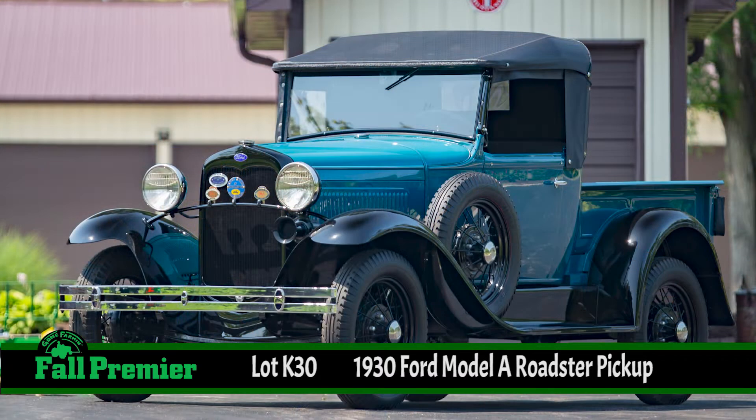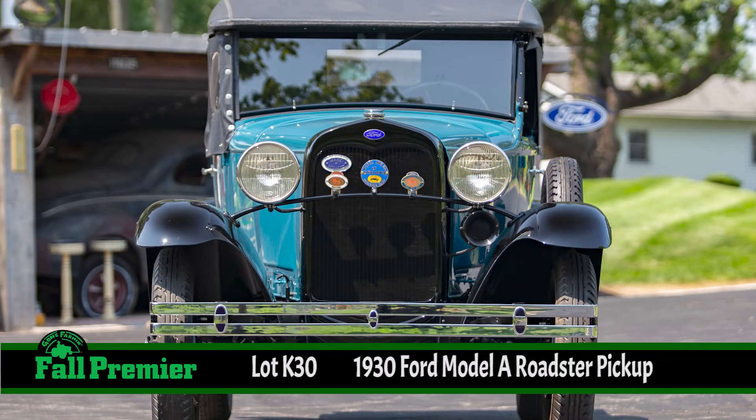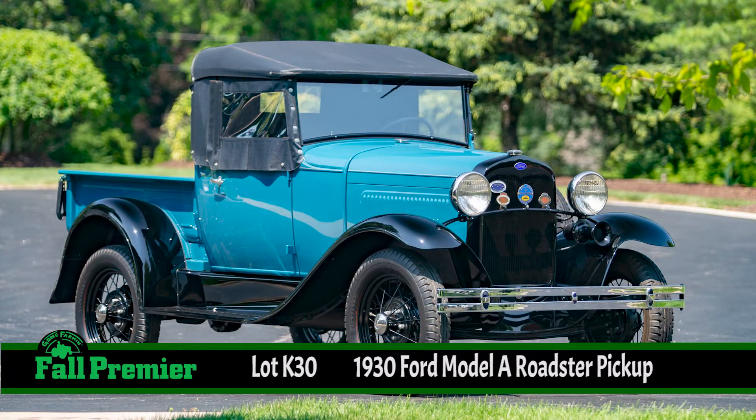For the Mecum Gone Farmin' Fall Premier, the 2021 fall premiere in the truck lineup, there is truly something for everyone, including a Ford Model A Roadster. David Purvis, we need to talk about this a little bit. There's an interesting model to be sure.